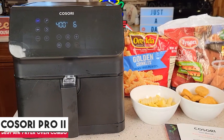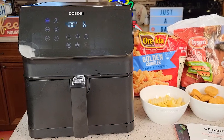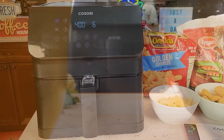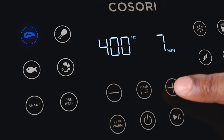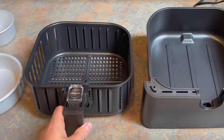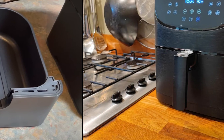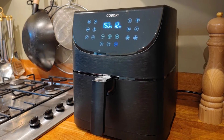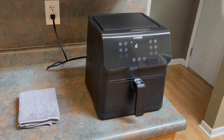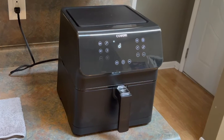At number five is the Cosori Pro 2 Air Fryer. This Cosori Air Fryer is a great value — it's straightforward, easy to use, and can feed an entire family without costing a fortune. It has a 5.8-quart square basket, which offers a lot of cooking space, especially compared with its round competitors. The basket is removable and lightweight with many vents for optimal air circulation. The control panel is loaded with presets programmed with recommended cooking temperatures and times, including a preheat option.